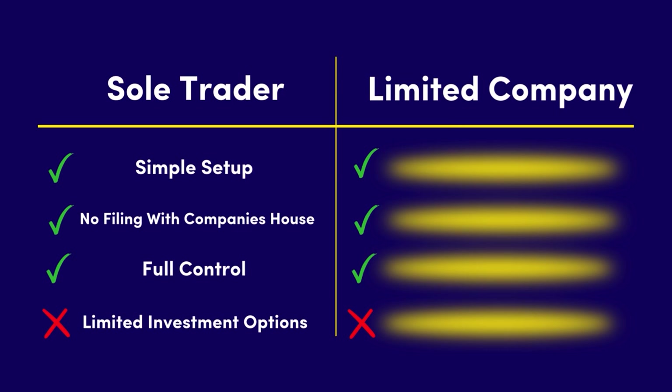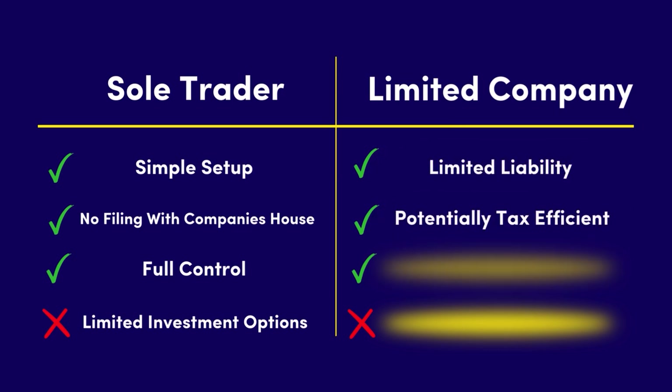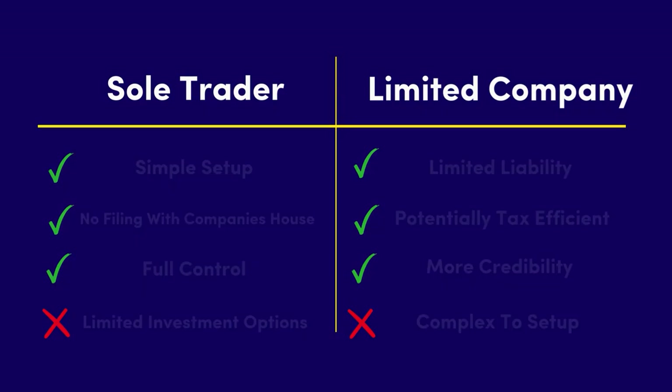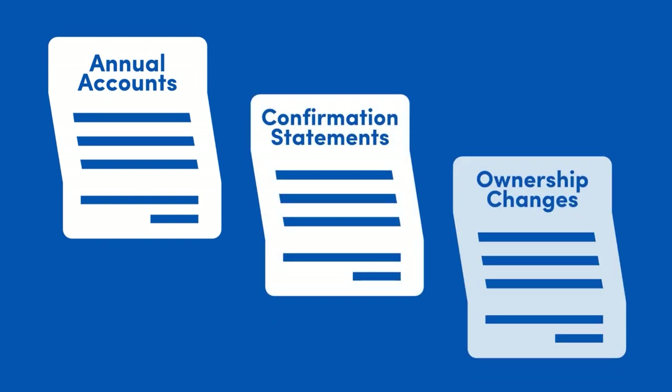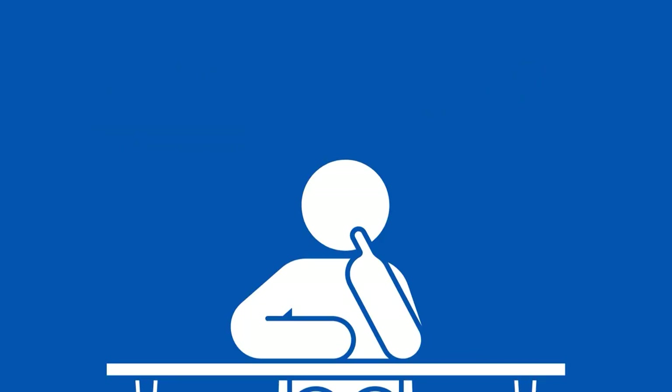The advantages of a limited company include limited liability and potential tax efficiencies. However, you should be aware that it is more complicated to set up and there is more paperwork and admin responsibilities, such as filing annual accounts, confirmation statements, and reporting other ownership changes with Companies House.